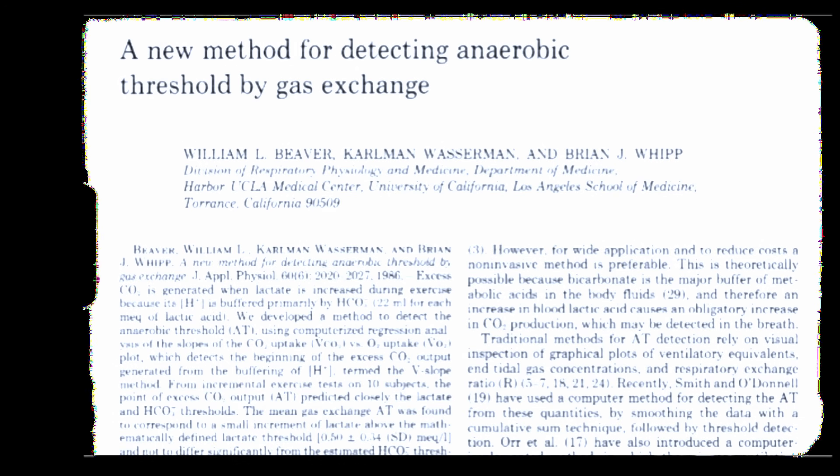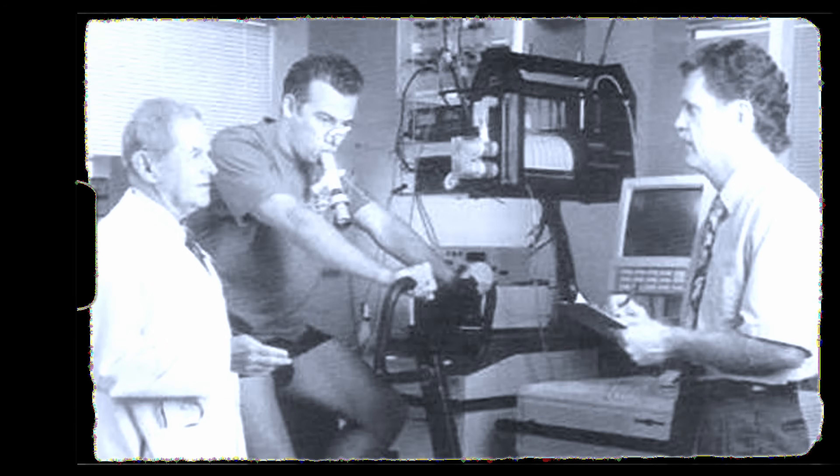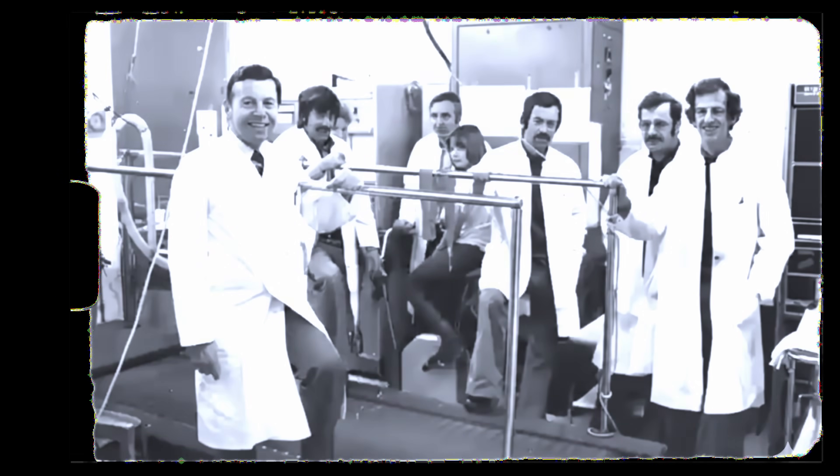The term anaerobic threshold was actually coined in the 1960s by an American physiologist named Carl Mann Wasserman, who measured breath and its relation to oxygen and carbon dioxide to determine the specific point at which the body begins to rapidly fatigue during exercise. It wasn't until around a decade later that a German scientist, Alois Mader, identified this same threshold using lactate.